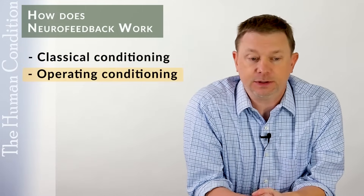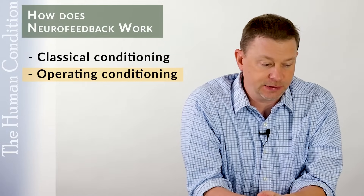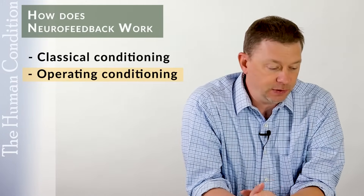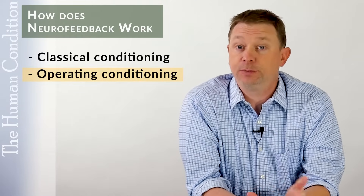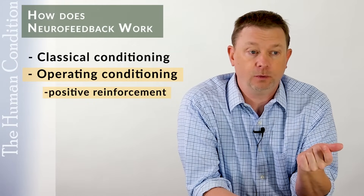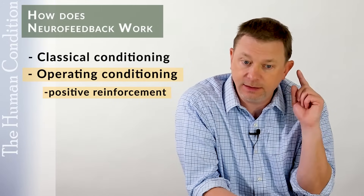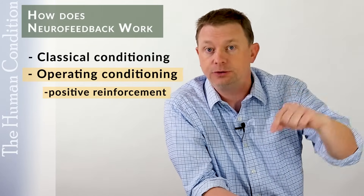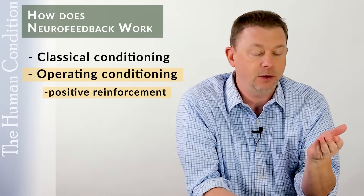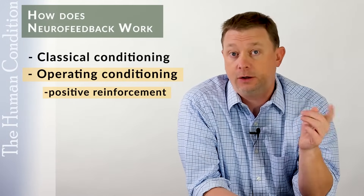With operant conditioning, we can give someone a positive or negative reinforcement — either do something to them or take something away — creating a reward or a punishment. In neurofeedback, we're generally giving a positive reward. We try to give an association so that when their brain does the right thing — getting closer to normal, closer to the Z-score, closer to what lots of other people have — we give them a reward.